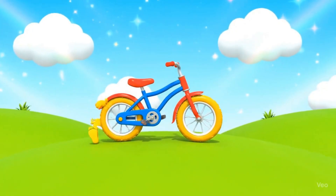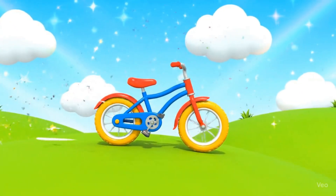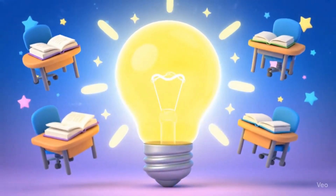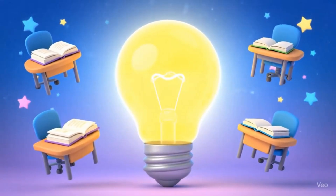The bicycle is a fantastic invention that lets us travel faster and have fun. The light bulb helps us see in the dark. Thanks to Thomas Edison, we can read, play, and explore even at night.